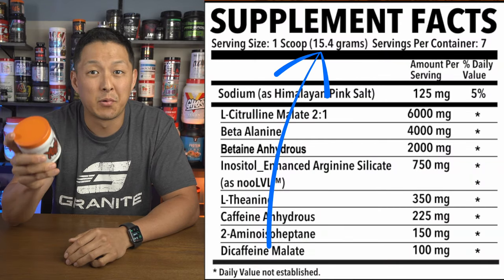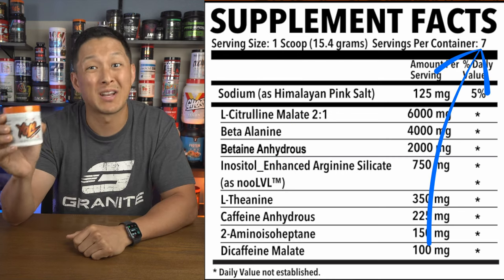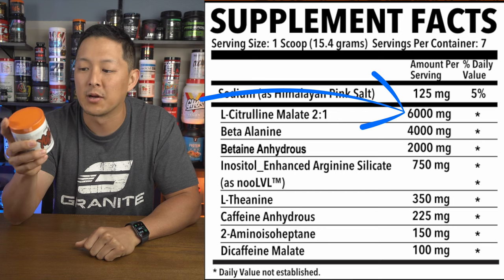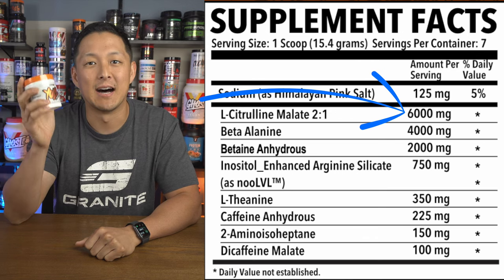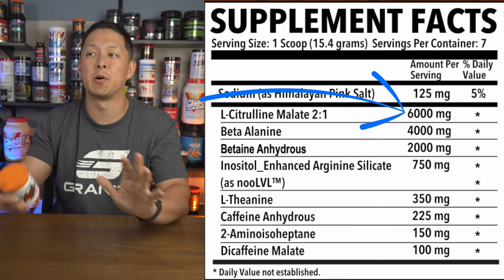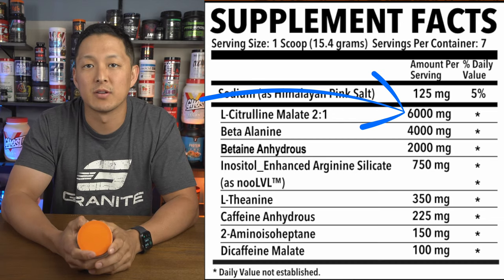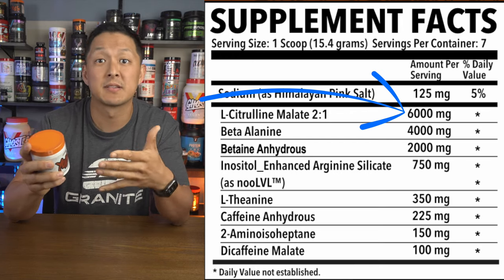We start out with a 15.4 gram scoop — seven servings in this baby tub, but the big one is 25. We start with 125 milligrams of sodium as Himalayan pink salt, then six grams of L-Citrulline Malate 2:1. That gives you four grams of citrulline and two grams of malic acid. I'm always looking to see citrulline around four to six grams, so that's a great dose. I personally supplement citrulline on the side, so I'm not a huge fan of citrulline malate unless it's properly dosed — and in this case it is.